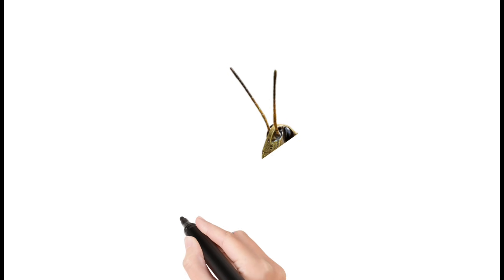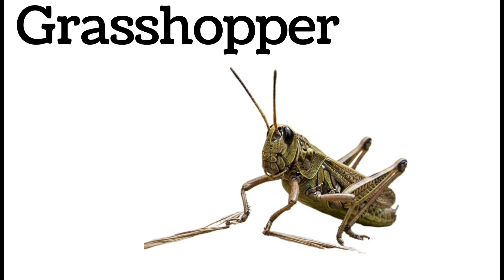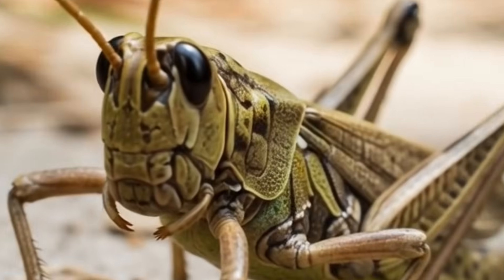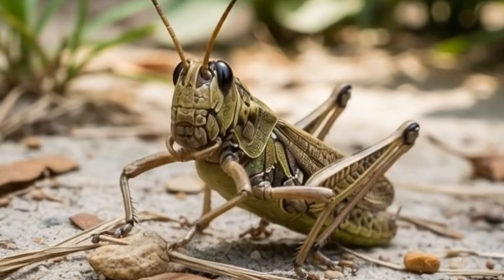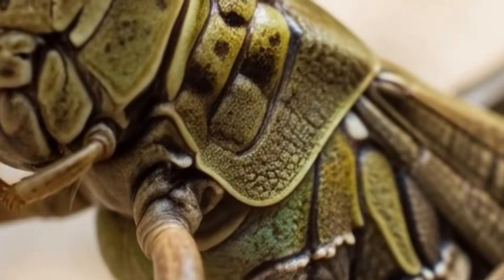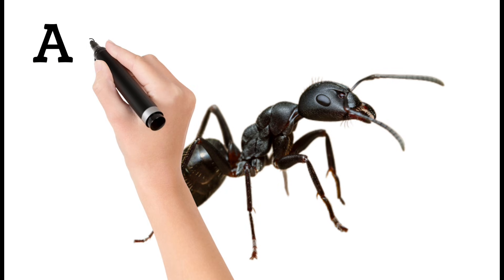Next, grasshopper — a green or brown jumping insect with strong back legs for big jumps. Grasshoppers eat leaves and plants. They make chirping sounds by rubbing their wings. Common in fields and grasslands.